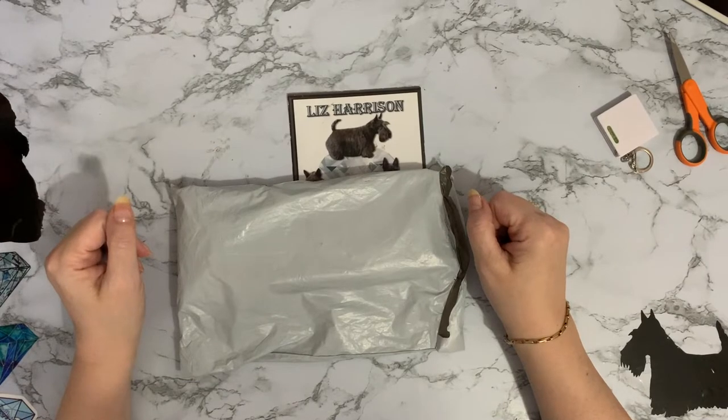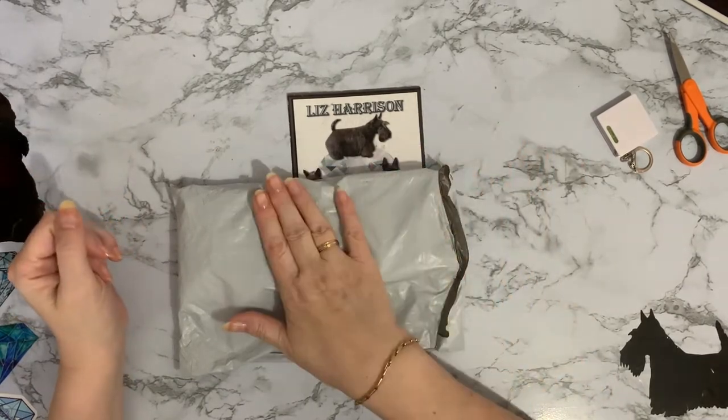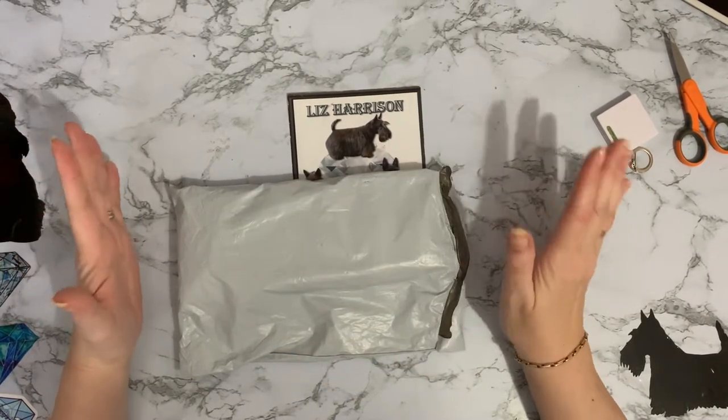Hi everyone, Liz here. Thanks for stopping by. Today I've got a little teeny tiny package and a funny story with this one.